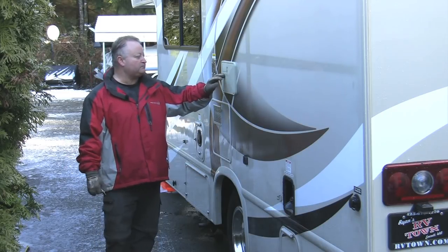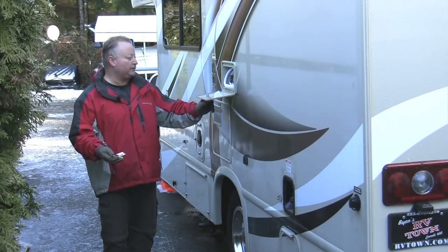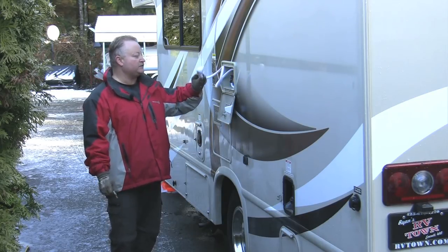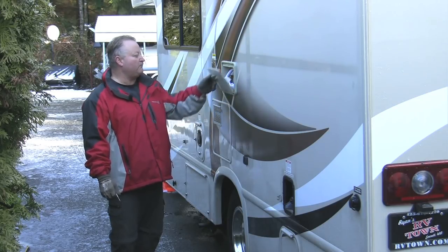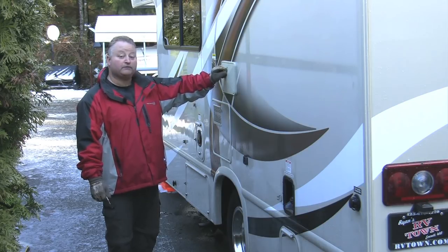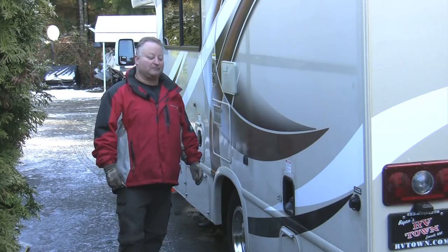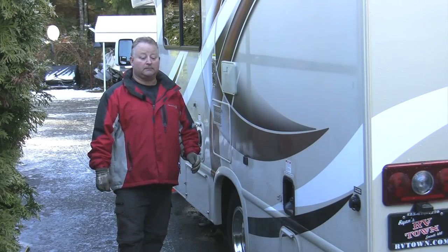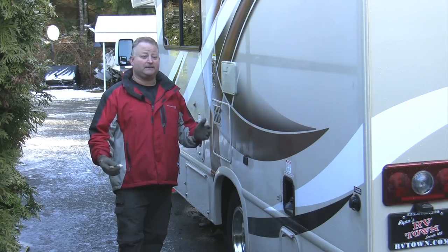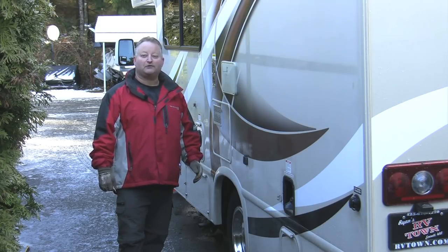Coming down the line, this hatch says "shower" — it takes a 751 key, a small brass or silver key different from the normal compartment key. Inside is a shower head with hot and cold running water. Most people use it for cleaning fish outside, doing dishes on a small table, or rinsing off kids who've gotten sandy. I don't recommend trying to take your morning shower in the campground — it might make you unpopular with neighbors and the park ranger.